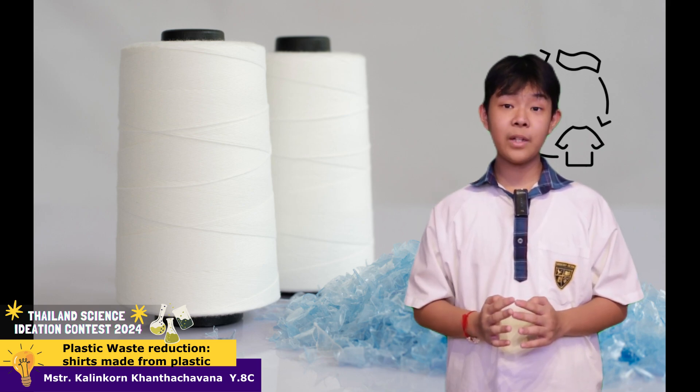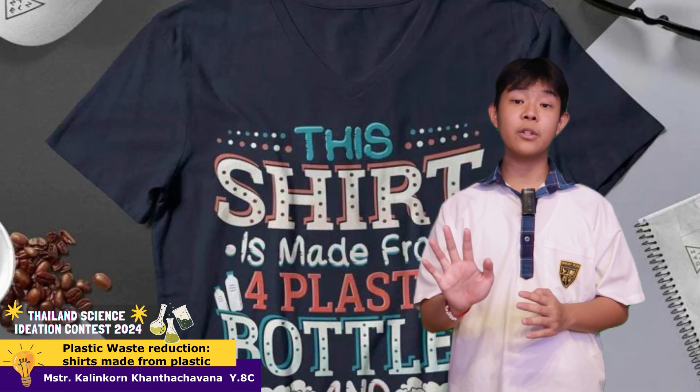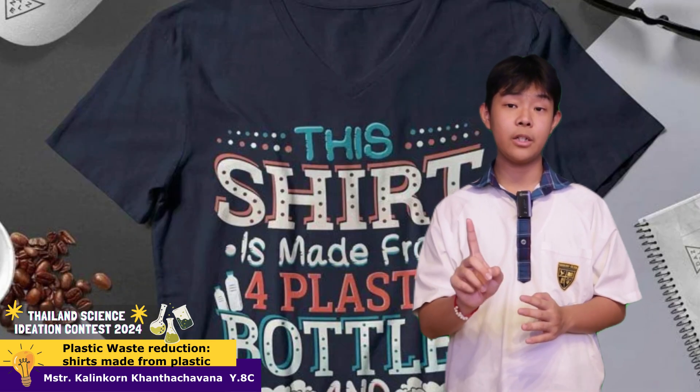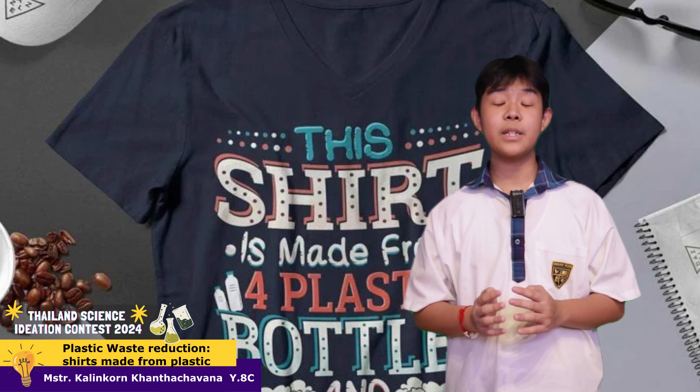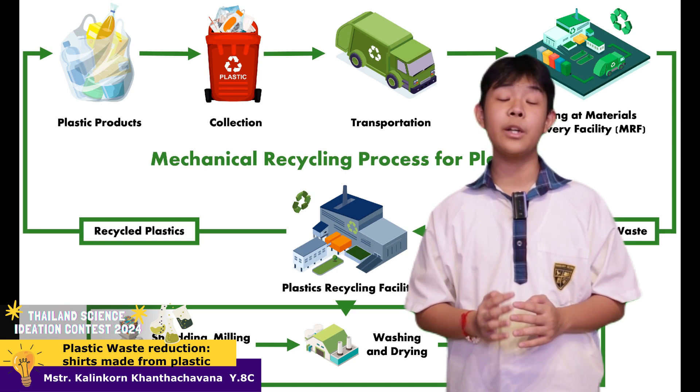Four, the extruded filaments can then be textured and spun into yarn. Around five water bottles can produce enough yarn to make one T-shirt. This process is expected not just to reduce the amount of plastic waste, but also the new plastic production, which seems to be a bigger problem.